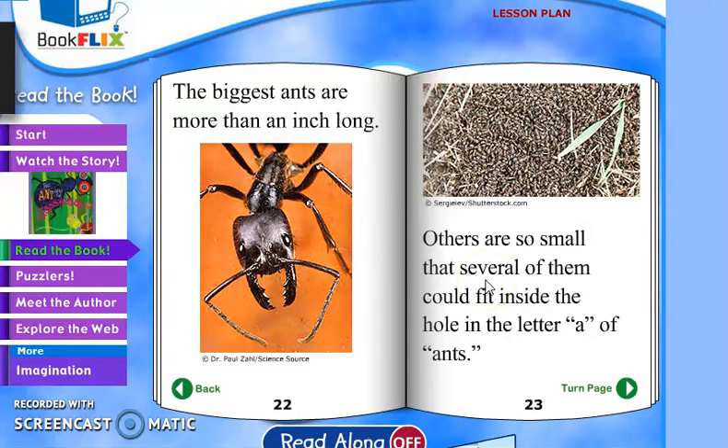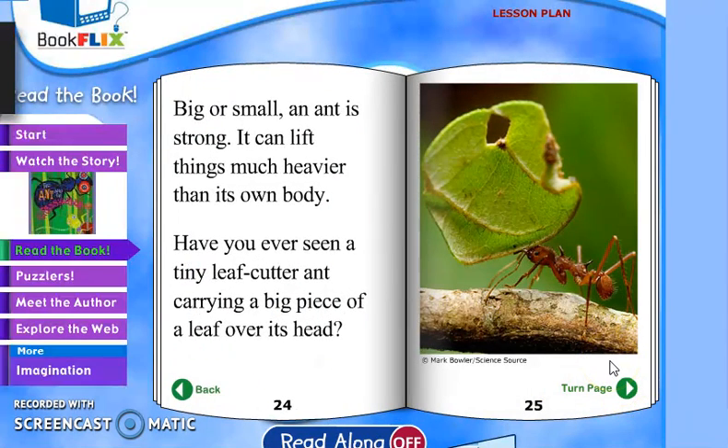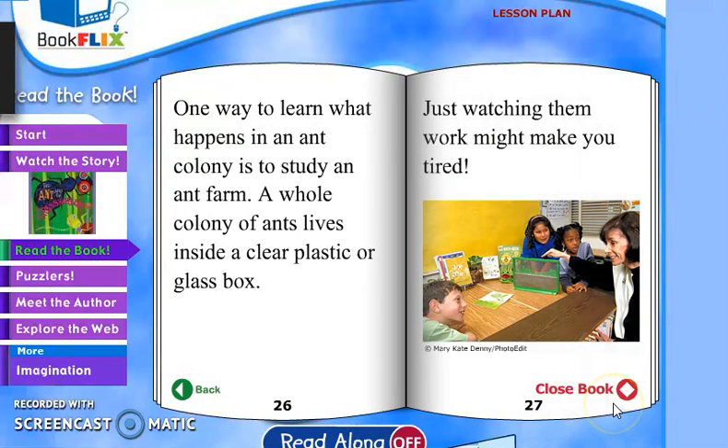Others are so small that several of them could fit inside the hole in the letter A. Big or small, an ant is strong — it can lift things much heavier than its own body. Have you ever seen a tiny leaf cutter ant carry a big piece of leaf over its head? One way to learn what happens in an ant colony is to study an ant farm.